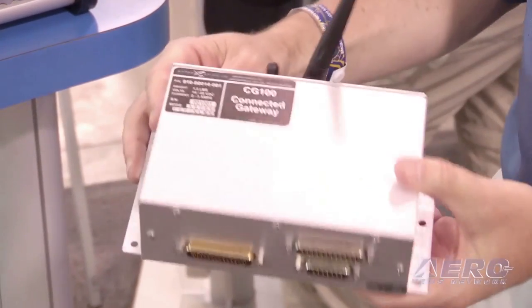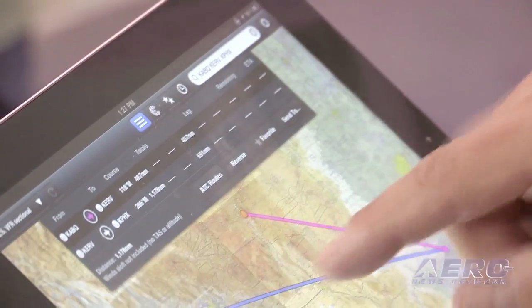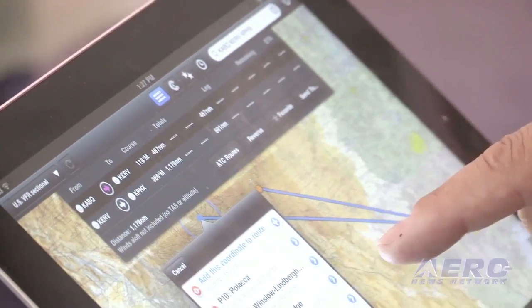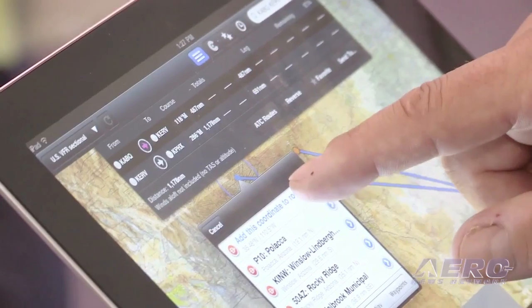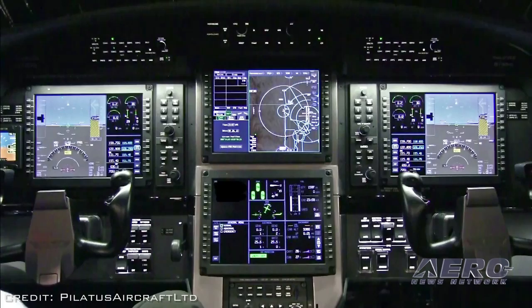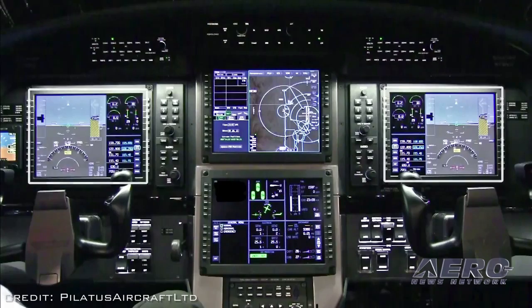What it is exactly is it's the wireless bridge that connected panel is already for the retrofit market. It takes uncertified data coming into the cockpit, or certified data, and loads it into the Honeywell Apex system. That's a big deal for Honeywell, it's a big deal for us, and obviously it's going to be a big deal for Pilatus owners — they're very excited about it.